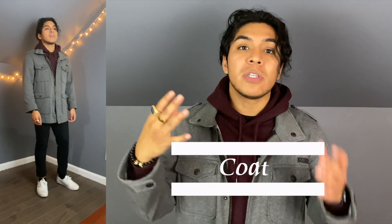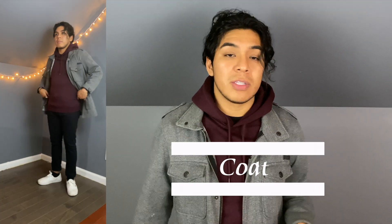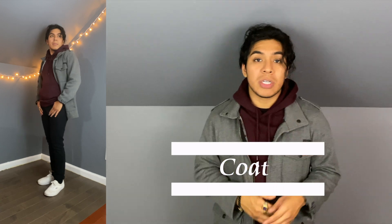Number three: if you're trying to go for a fancier look, I would recommend pairing your hoodie with a coat like this one. Depending on how fancy the coat is will depend on how fancy your outfit is overall. I personally love the way this coat clashes with this casual hoodie — it really creates a very unique sort of look.